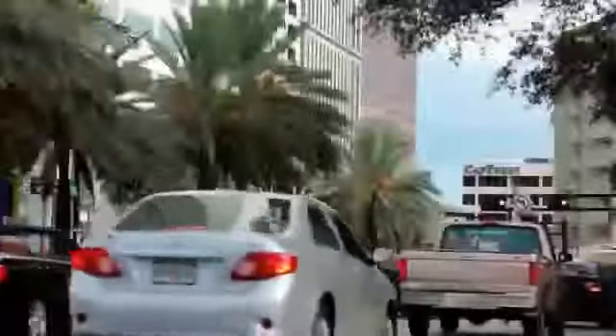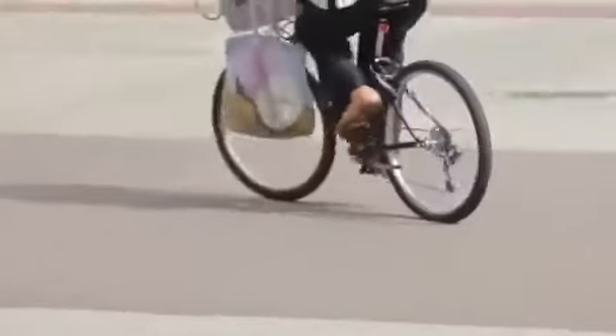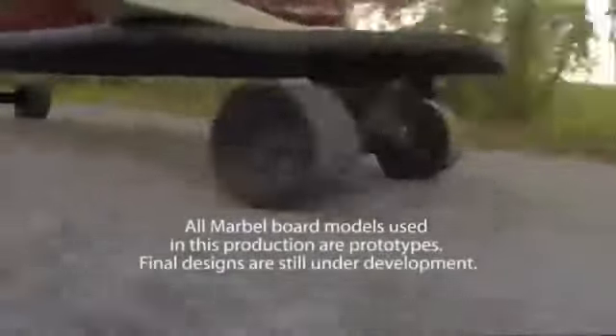Whether it's commuting to work, getting to the subway or bus stop, running errands, or trying to just get across the college campus, short trips and urban travel have always been frustrating. In a car, we have to deal with traffic, parking, and of course, rising fuel costs. On a bicycle, we work up a sweat and then have to find a safe place to lock it up. We felt there had to be a better way to handle these short trips.